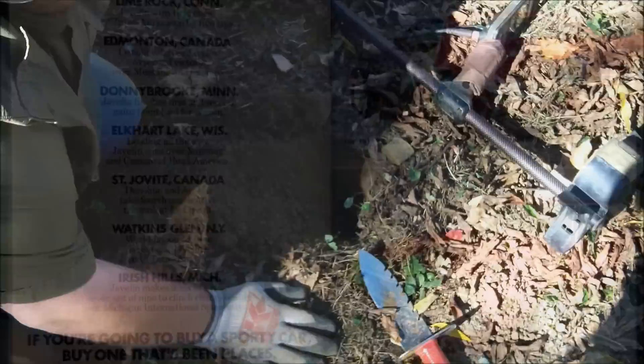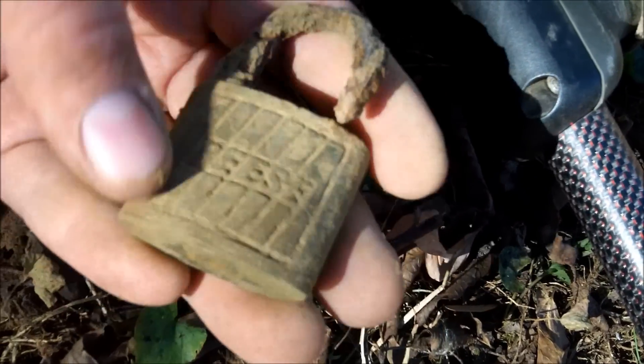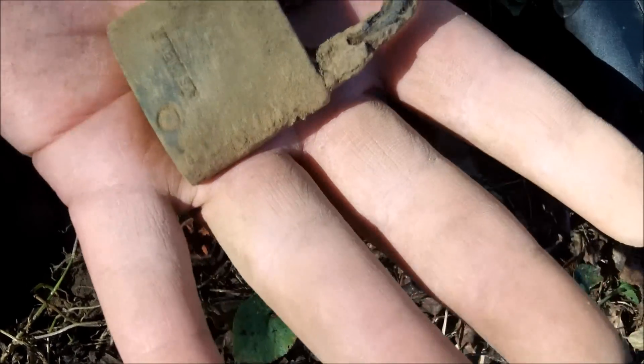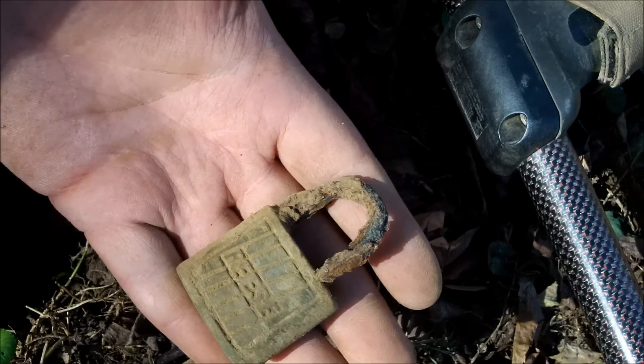Chris is just the padlock king today — master of locks. This one's obviously a Reese — yeah, that one's pretty clear. That's another 50s or 60s, made in USA. Very cool.